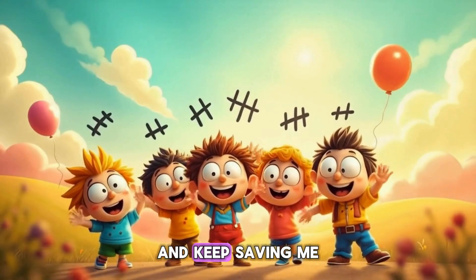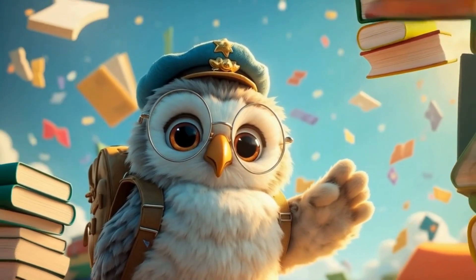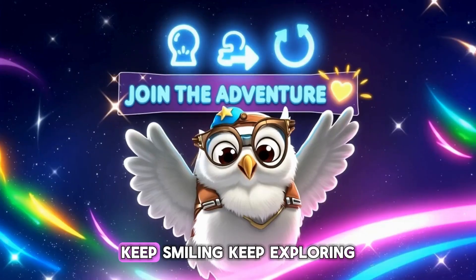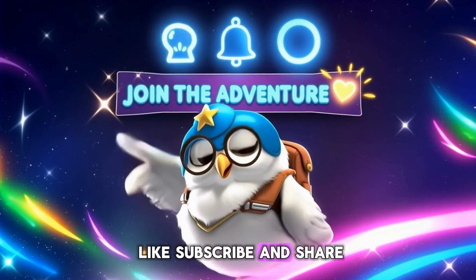Hoo-hoo! And keep saving me a snack! Bye-bye, friends! Keep smiling, keep exploring. Like, subscribe, and share. Bye-bye, friends!